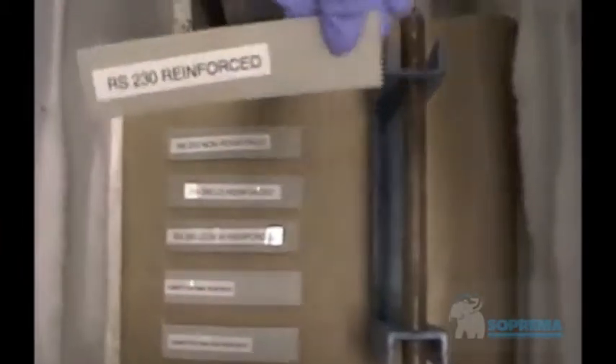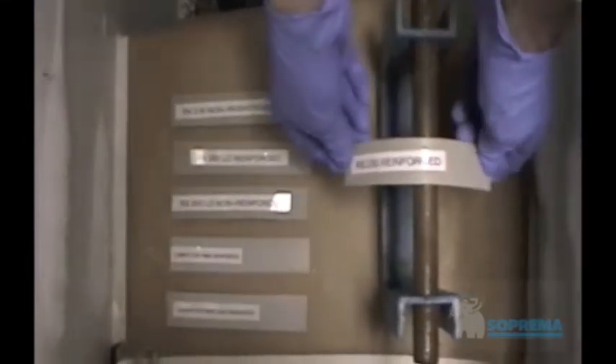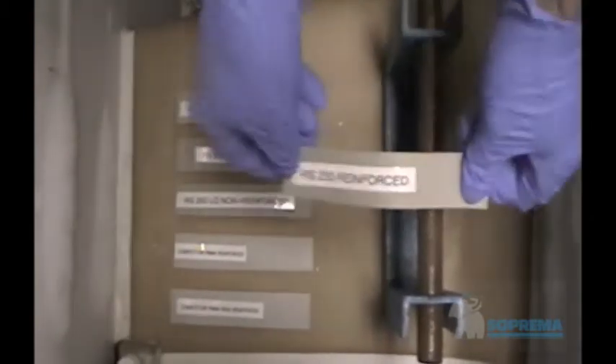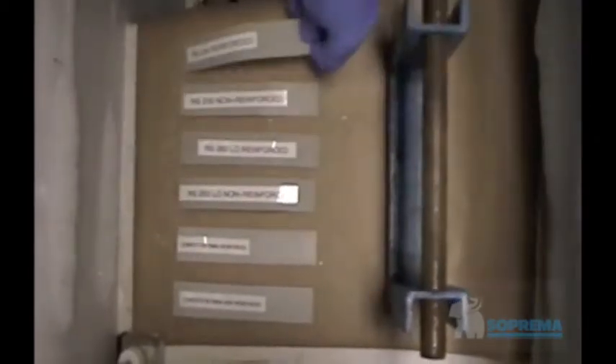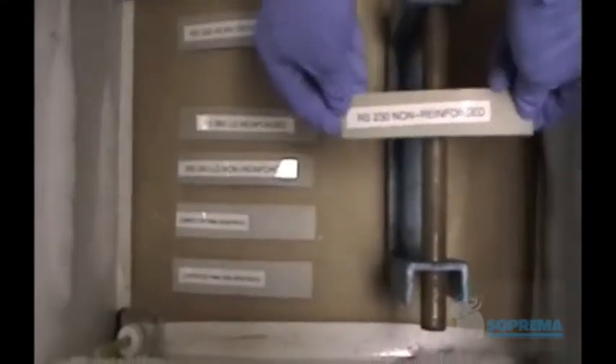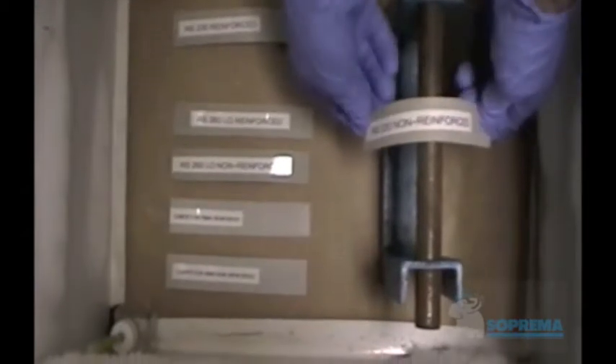One of the key features of the ALSEN RS liquid membrane system is its performance in cold temperature applications. In this demonstration, following accepted test standard practices, Supreme's ALSEN RS-230 liquid membrane system is tested in a reinforced and non-reinforced configuration. The temperature in the freezer is minus 9 degrees Fahrenheit or minus 23 degrees Celsius.